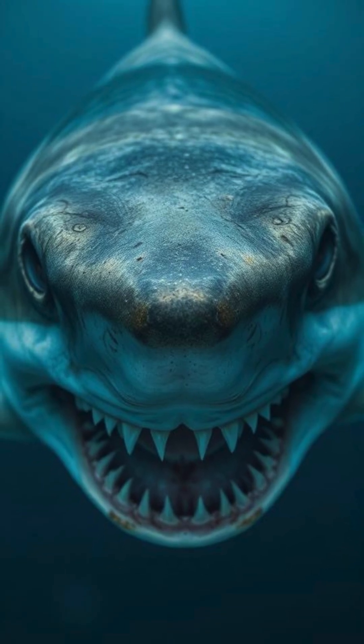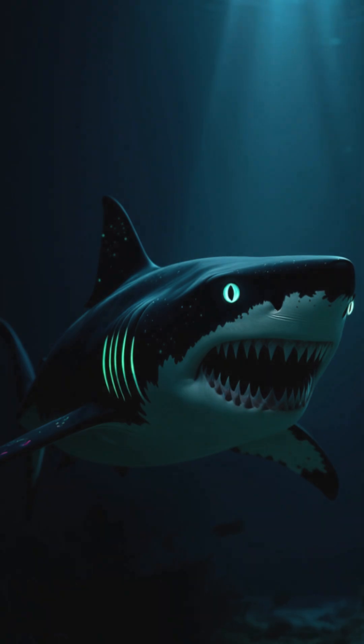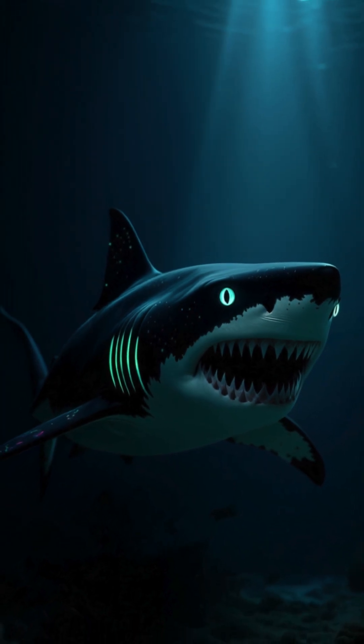After all, these sharks remind us the ocean still hides rules that can be broken and monsters that cannot be explained.